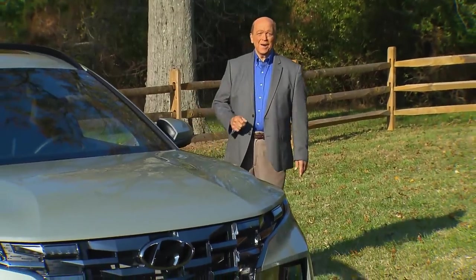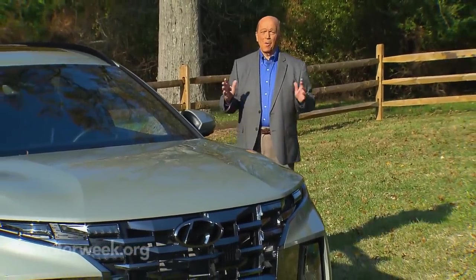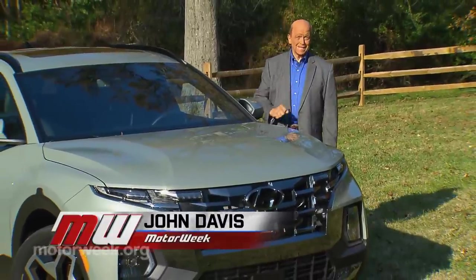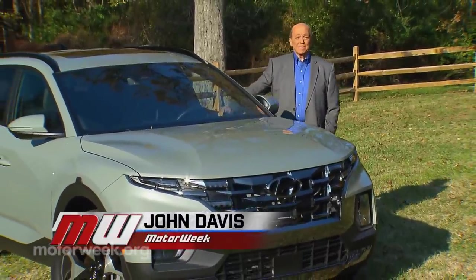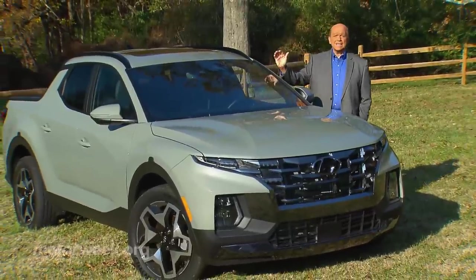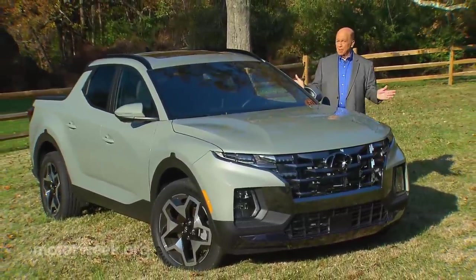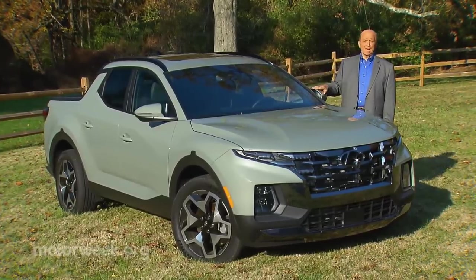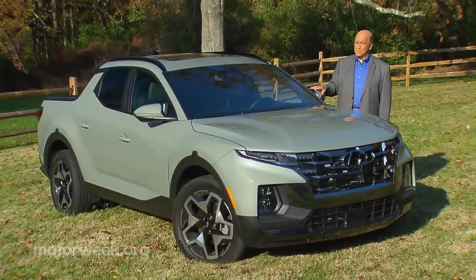One of the complaints we hear most from viewers is that no one builds small, affordable pickup trucks anymore. Well, that was then, and this is now. Ford has stepped up with the fun and frugal Maverick, and Hyundai with this snazzier Santa Cruz. Two big brands, two somewhat different approaches. So let's see if the Santa Cruz has enough metal to get weekend jobs done.